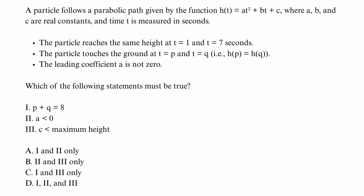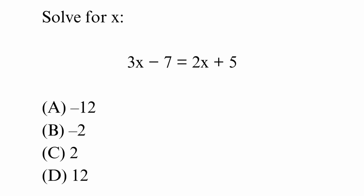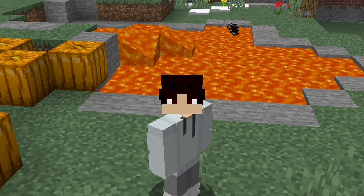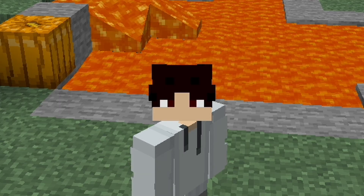If it's a quadratic problem, use either the vertex form or Desmos regression. If it's algebra, put it into Desmos and keep going. If it's a right triangle, use SOHCAHTOA, 30-60-90, or the Pythagorean theorem. If literally nothing else works, plug the answer choices back into the problem. This is actually way more effective than you might think.